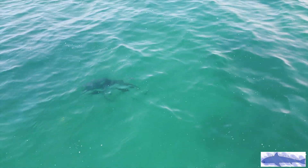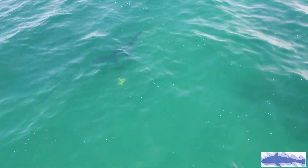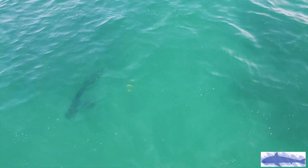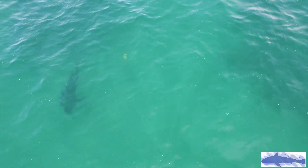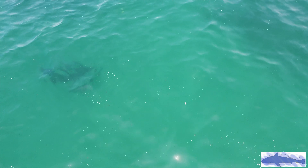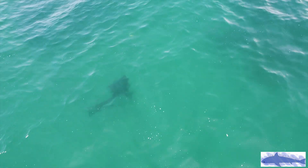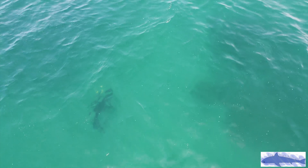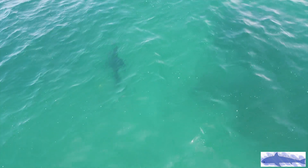Notice the shark in this clip — do you see the shiny object that it is circling? Watch as it goes around again, and then it is so interested in the shiny object that it actually turns back around towards it to go check it out. Do you know what this behavior is, or do you have a guess of what the object is? Leave your answers down in the comments below.